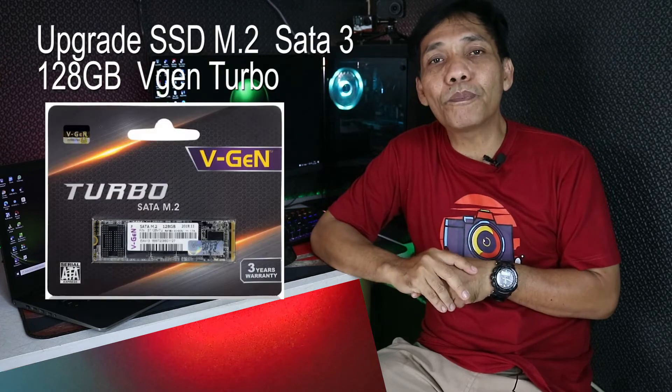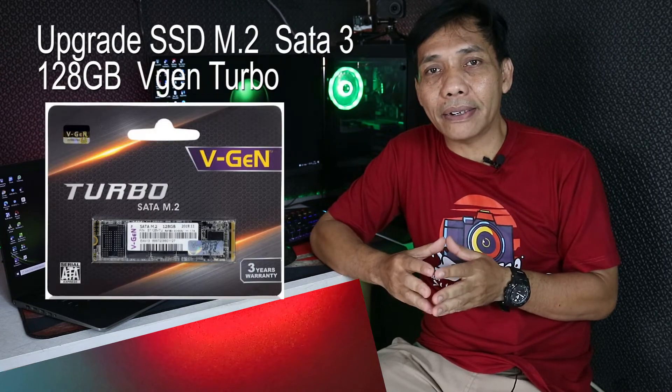Akhirnya saya pikir ini mesti di-upgrade atau ditambahkan. Beruntungnya, di laptop ini ada slot buat SSD M.2. Jadi saya beli SSD M.2, saya pasang, dan Windows-nya saya pindah ke SSD M.2 itu. Dan luar biasa ternyata — booting-nya pun cepat banget.